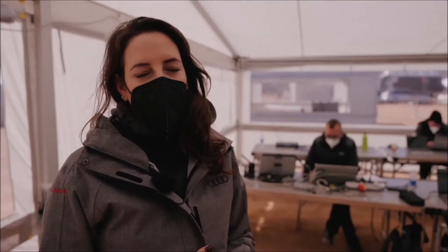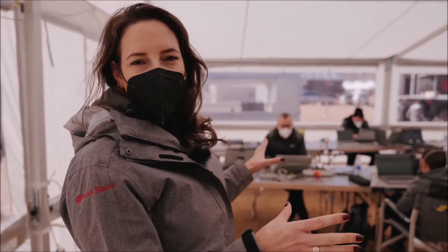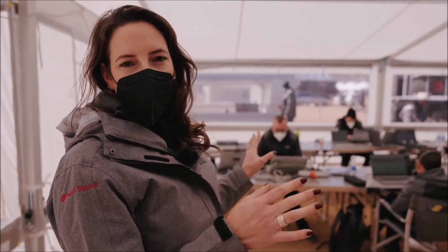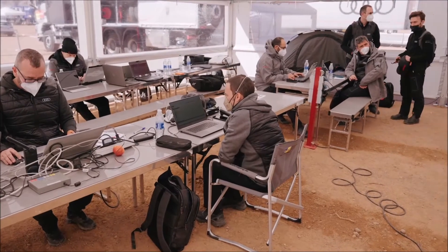This is what we set up for all of the engineers and the management team. This is basically the hub where all the analysis is done, where we have our meetings and our briefings — this is kind of like the moving offices.